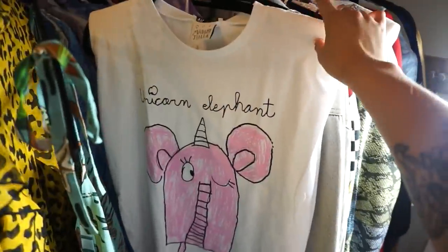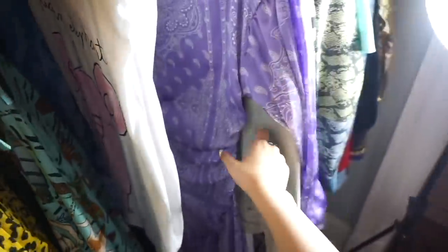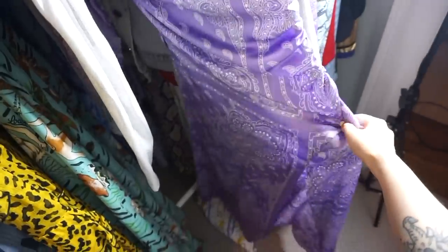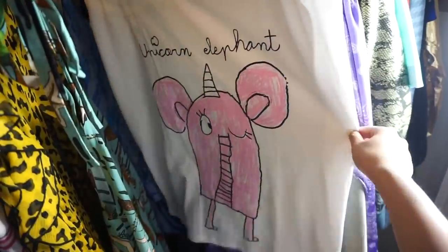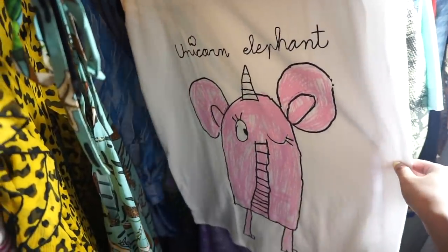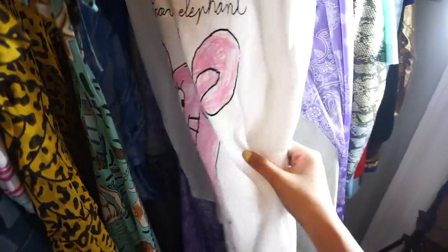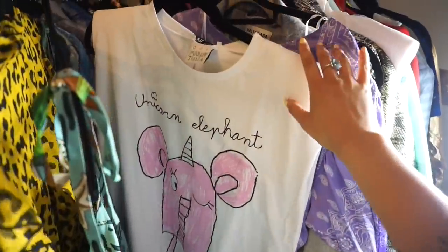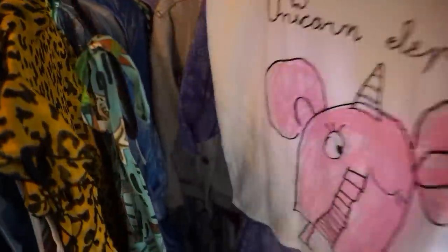I'll definitely bring this muscle tee from Zara. I actually got both of these yesterday. How beautiful — another purple dress. I can't get enough; I just love the print on it. Plumtree on Instagram bought this and shared it with me and I was like, oh my god, this is the most perfect t-shirt for me. So I had to go out and get that. I'll bring these two with me of course.